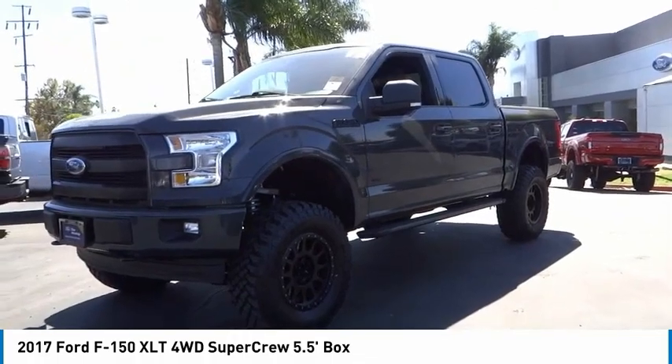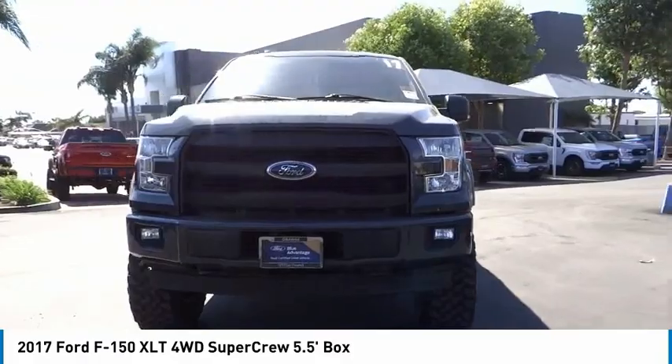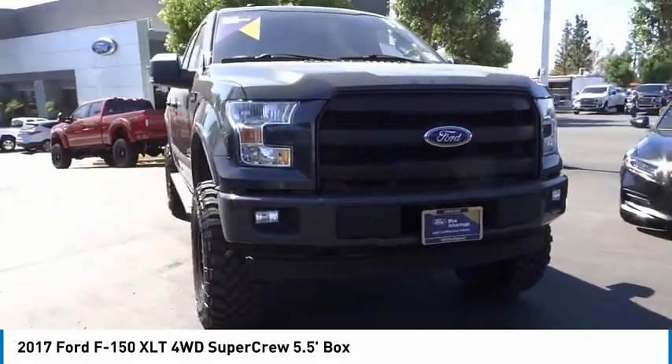Fog lights, four-wheel disc brakes, front wheel independent suspension, and speed control. Drive away with a great deal on this vehicle. Call or stop in today.